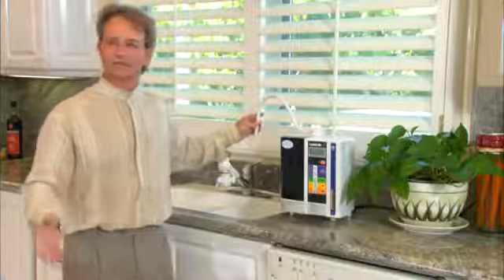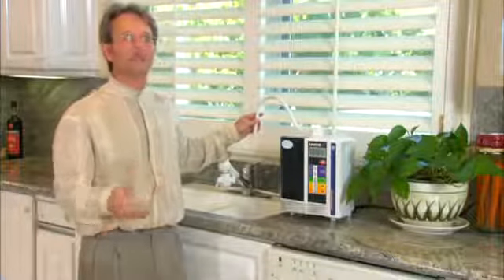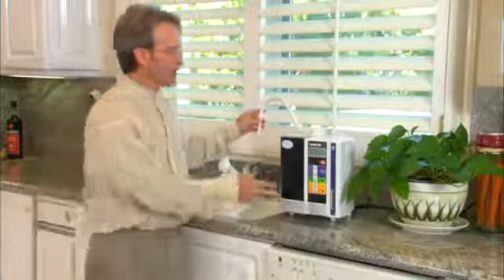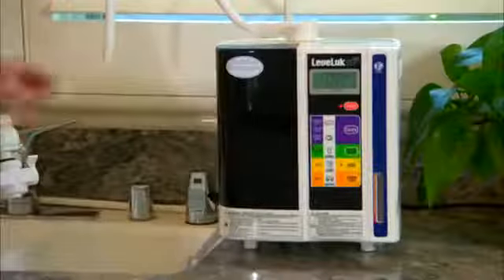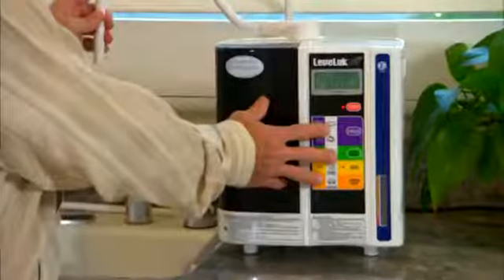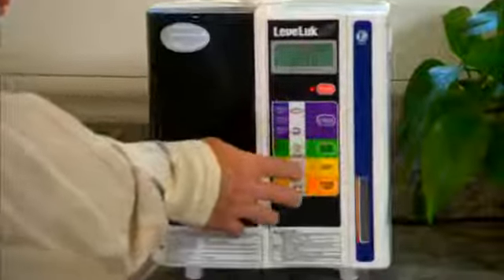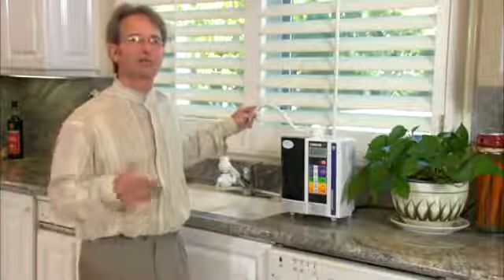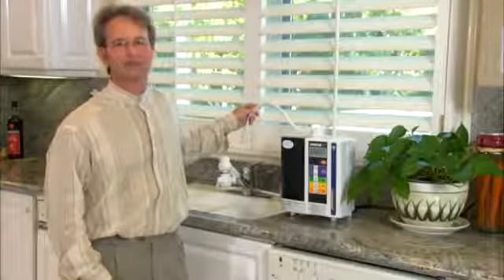You can also use that as a degreaser and throw away all your household cleaners. That's pretty much it — the five grades of water that we create from ordinary tap water just by simply pressing these buttons. Very simple to use, and that's the technology. The next step is to get back to the person who introduced you to this, so you can try the water and experience a live demonstration yourself. Thank you.